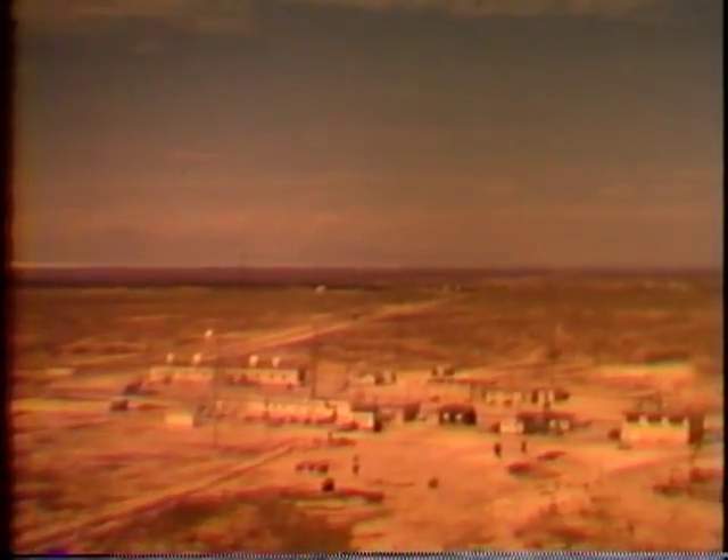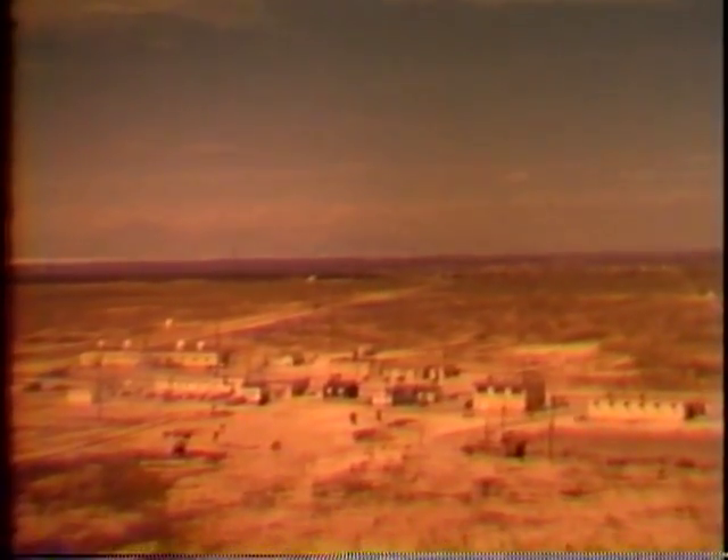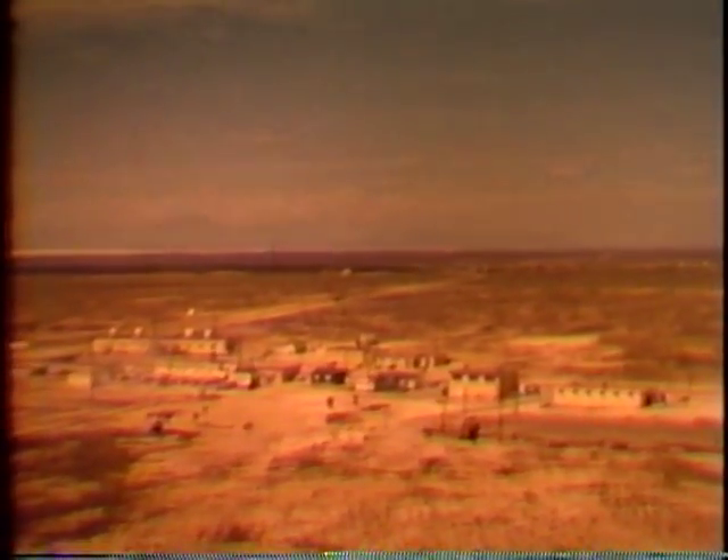This is King One Site in the Holloman area, where the main control center for tests conducted on the northern half of the range is located. At Holloman, an Air Force high-speed sled track determines effects of extreme acceleration and deceleration on both men and missiles.